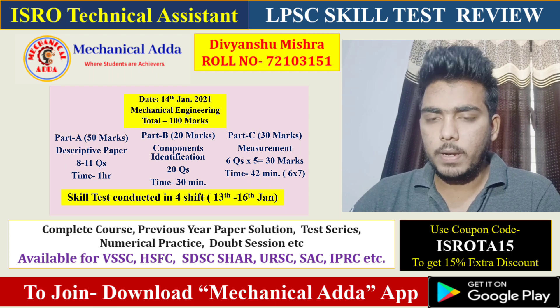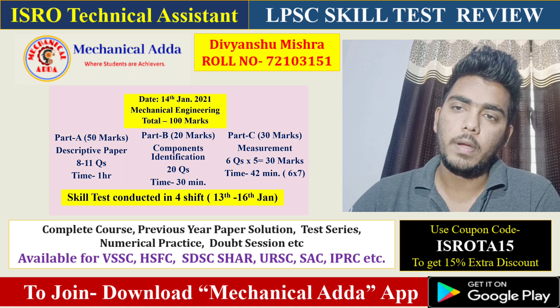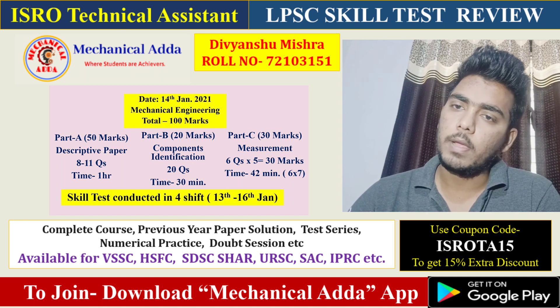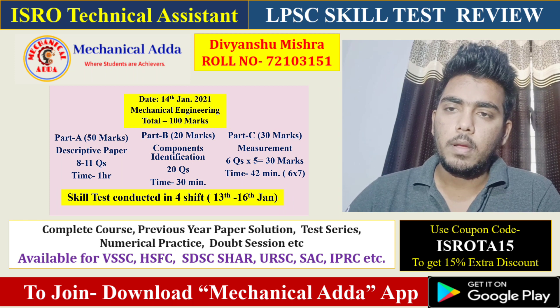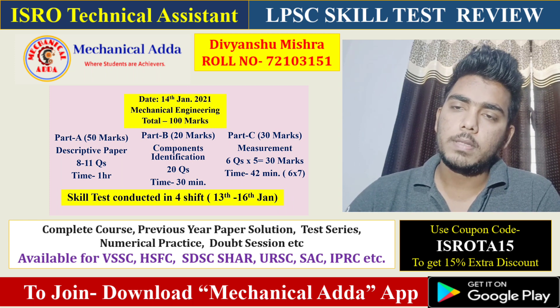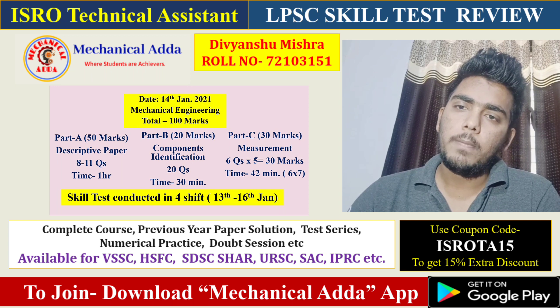Firstly, we entered the LPSC center and went to the recruitment section where we completed our document verification. After that, they took us into the conference hall where different scientists instructed us about the pattern and how everything would be conducted.